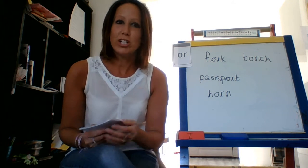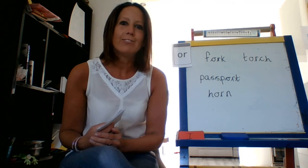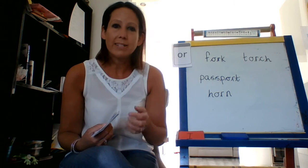Hi F2, thank you for joining me today. I hope you're all okay and you're having a lovely time at home. I'm missing you all so much. I can't wait for us all to be back together.